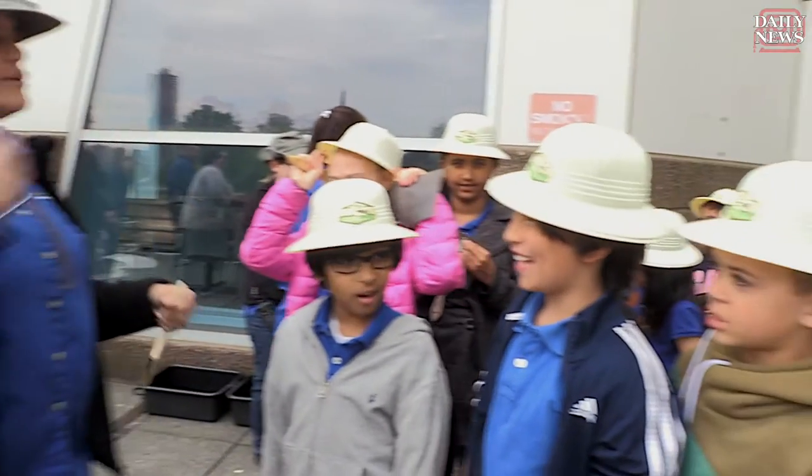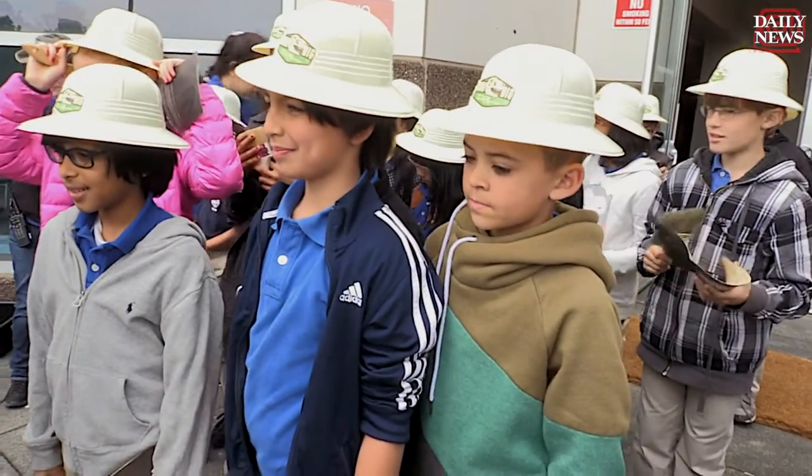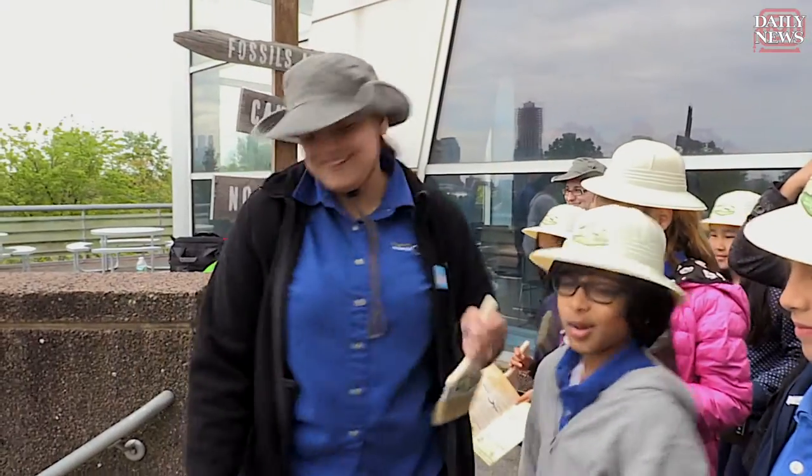Are you guys ready? Yes! Remember, when we walk onto that sand, we're no longer in Jersey City. We're in Montana. Okay? Come on.